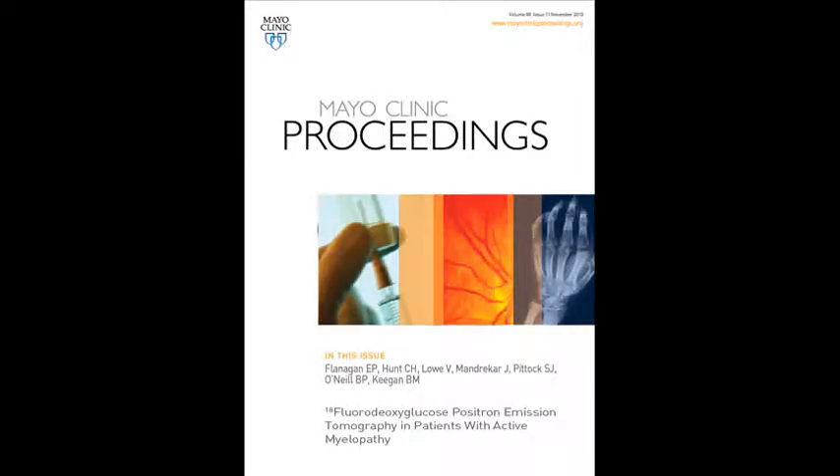My name is Owen Flanagan and I'm an assistant professor of neurology at Mayo Clinic and also an autoimmune neurology fellow. I'm going to talk about a paper upcoming in the Mayo Clinic Proceedings called 18-fluorodeoxyglucose positron emission tomography in patients with active myelopathy.